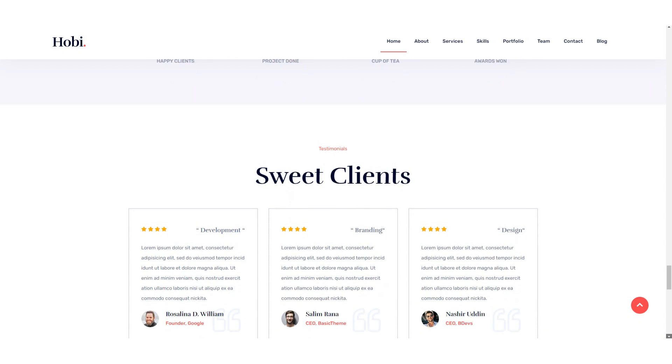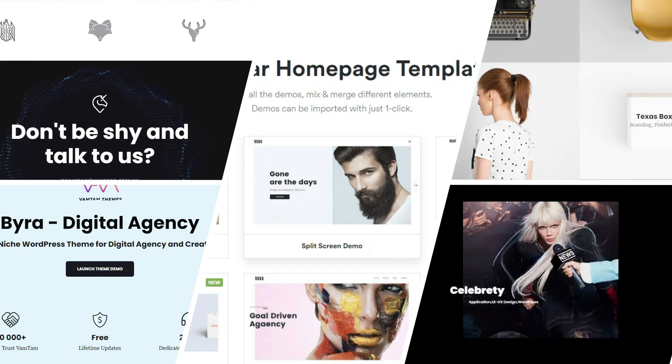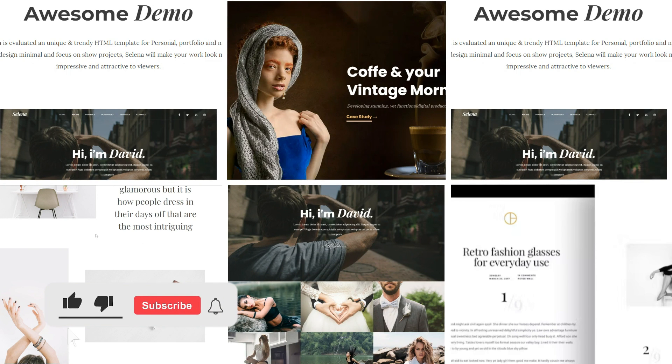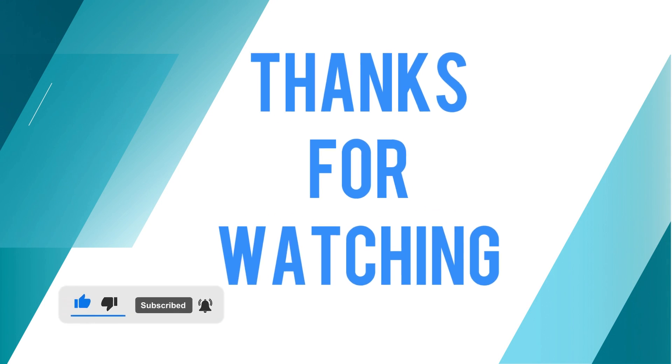The WordPress theme industry is thriving and thousands of new themes are created each month. This list of the 10 best WordPress themes for your portfolio will help you set up your next site quickly and easily. If you need any kind of help to create a website, please feel free to contact us — our contact information is in the description below. Thank you.